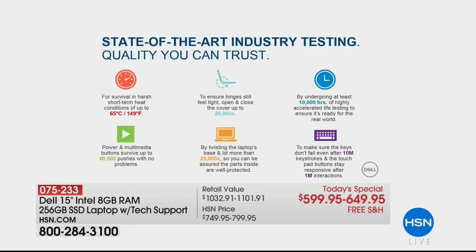Some of the tests: the popular one — if you ever leave your computer in a car or hot situation, this has been rated to handle up to 149 degrees. The number one thing that breaks on a computer is the hinge because you're always opening and closing it — they've tested the hinges to last more than 20,000 times. The frequently used keys are designed to last more than a million times. When you get a Dell, you're not just buying another box. We're talking about the best today.